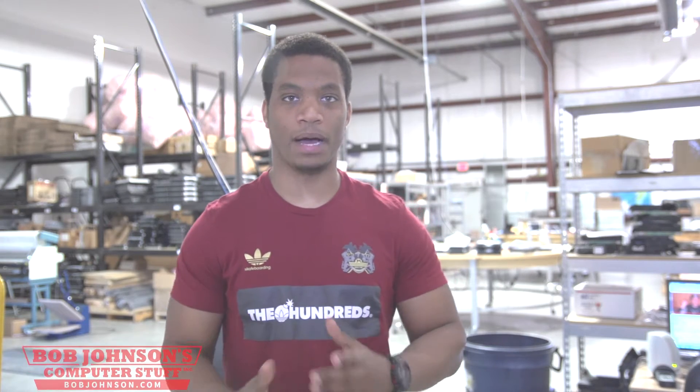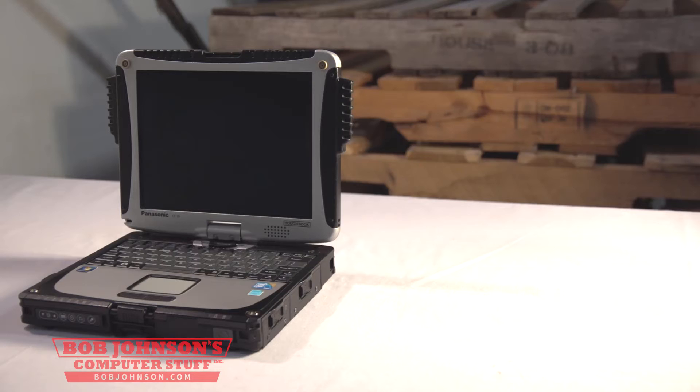Hi, I'm Solomon Scott with Bob Johnson's Computer Stuff. We're going to talk today about processor type and speed with the fully rugged CF-19 MK6.